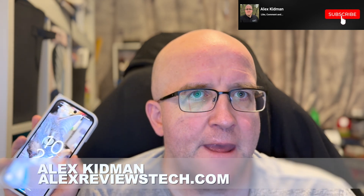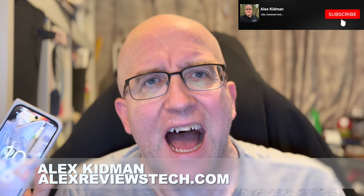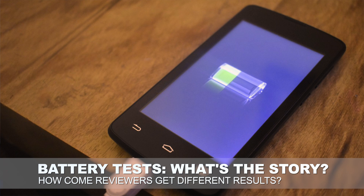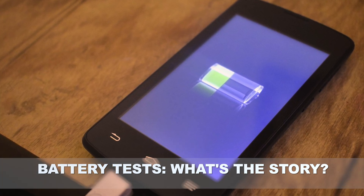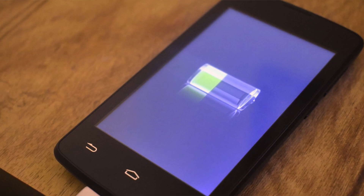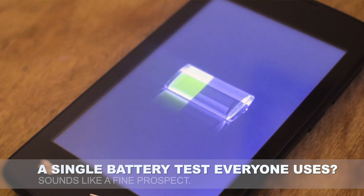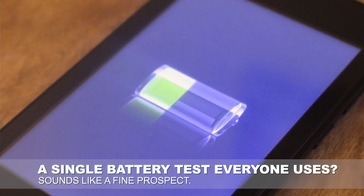Hey there, Alex Kidman here. I had a viewer query the other day on one of my phone reviews asking why my battery tests differed from another reviewer's, which differed from the manufacturer's claims, and kind of bemoaning the fact that there wasn't one standard global battery test so that we could all compare more fairly and evenly. On the surface that sounds like a really great idea, but only on the surface.